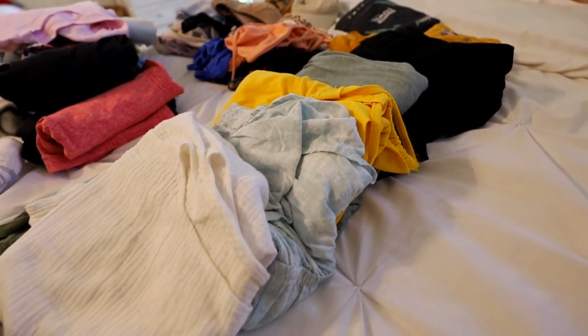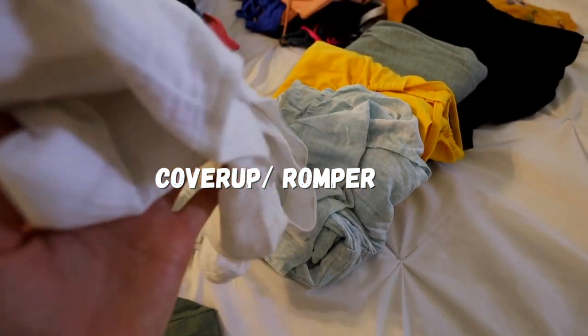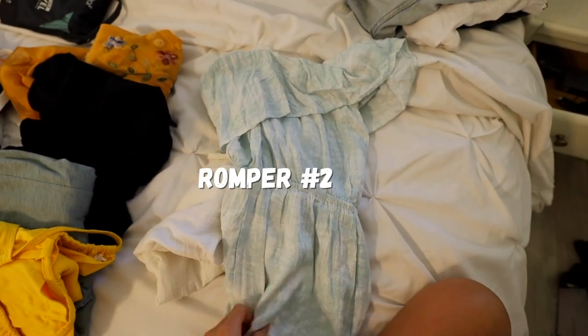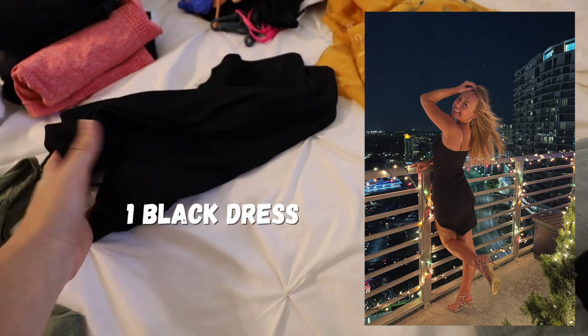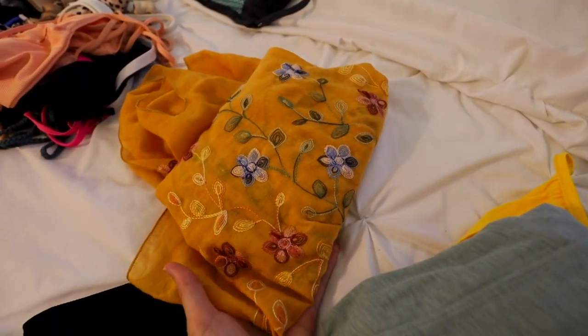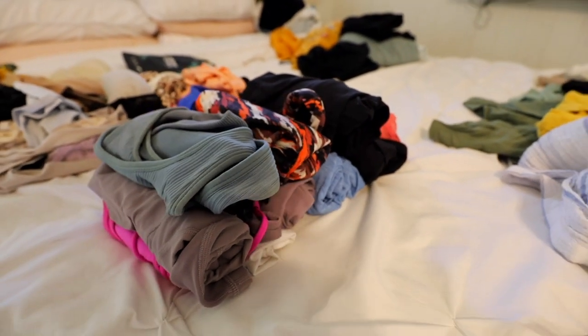This section has my dresses and rompers. I have a casual bathing suit cover-up romper, one of my favorite strapless rompers that's super cute and comfy, a yellow maxi dress, my blue maxi dress, a black romper that goes with literally everything, a really nice bodycon midi black dress for going out at night, and my cute yellow floral cardigan.